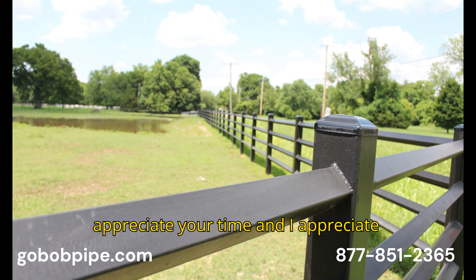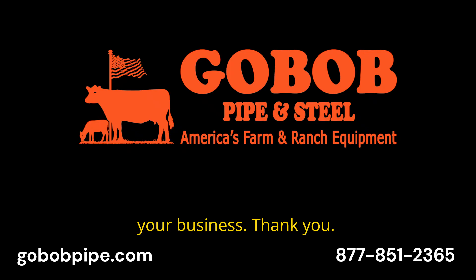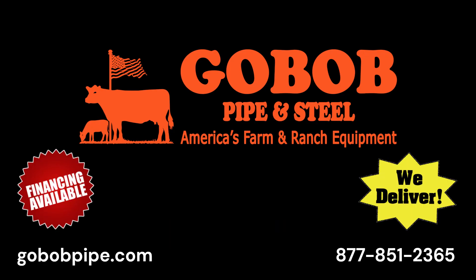I appreciate your time, and I appreciate your business. Thank you. Go Bob, you go quality. Go Bob Pipe and Steel. Go Bob.